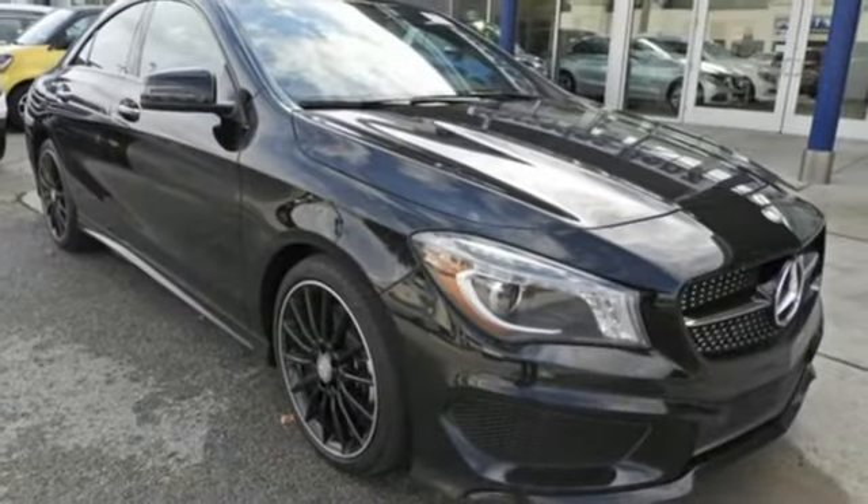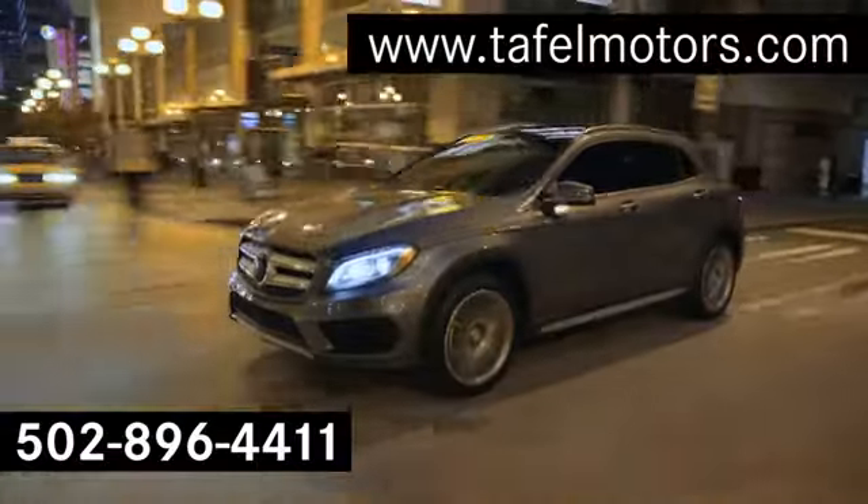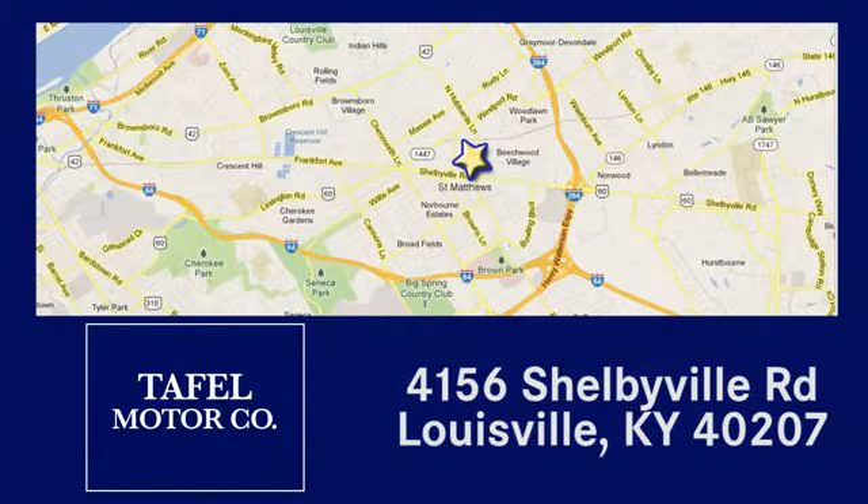Someone's going to drive this fantastic vehicle off the lot. Should be you. Test drive it today. Visit us online at taffelmotors.com, or call or stop in at 4156 Shelbyville Road in Louisville. A memorable experience awaits.